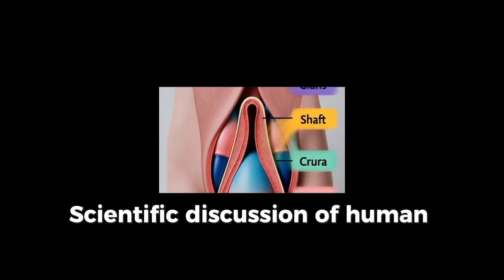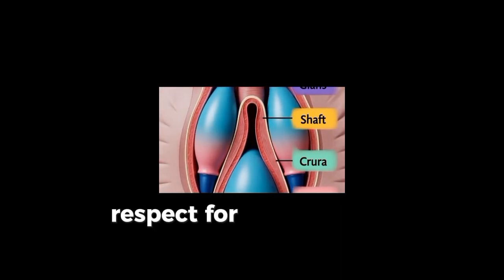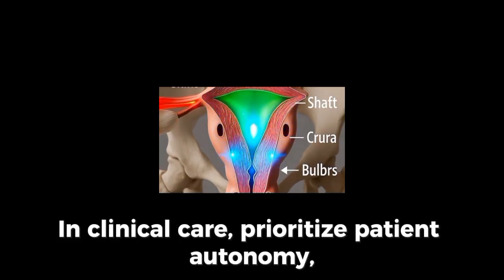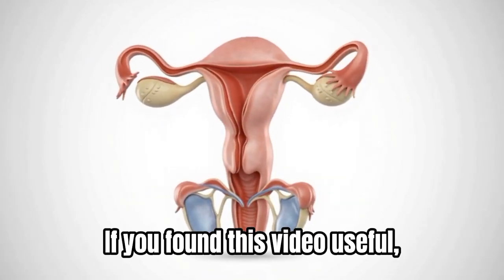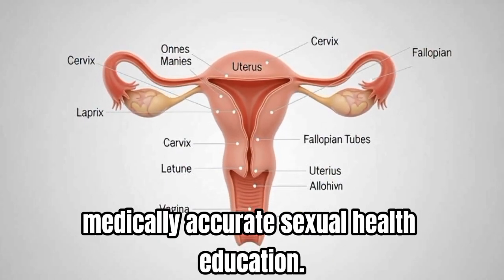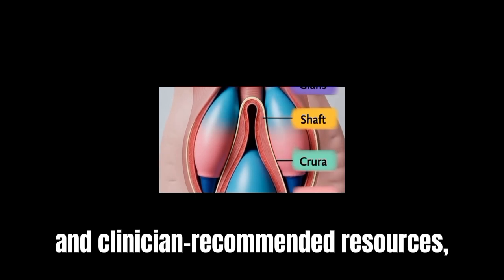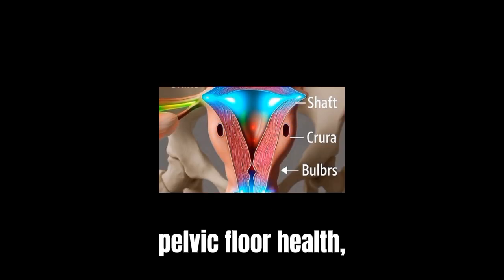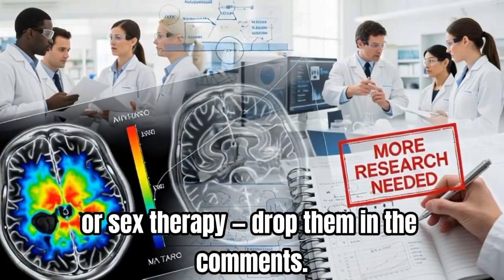Scientific discussion of human sexuality must be grounded in ethics, informed consent, respect for privacy, and sensitivity to cultural perspectives. In clinical care, prioritize patient autonomy, nonjudgmental listening, and evidence-based guidance. If you found this video useful, please like, subscribe, and consider sharing it with someone who would benefit from medically accurate sexual health education. For sources, further reading, and clinician-recommended resources, check the description below. If you have questions for future videos on pelvic floor health, sexual function across the lifespan, or sex therapy, drop them in the comments.